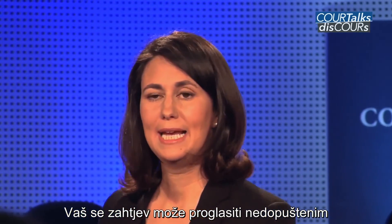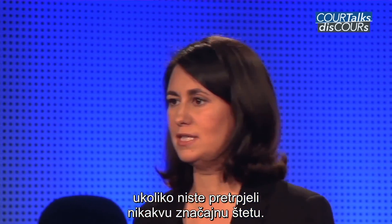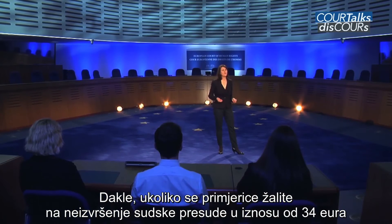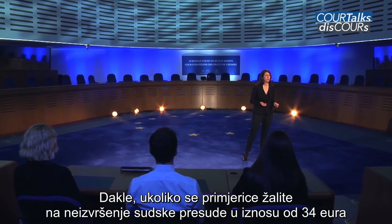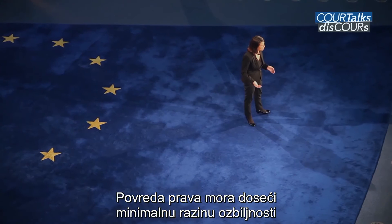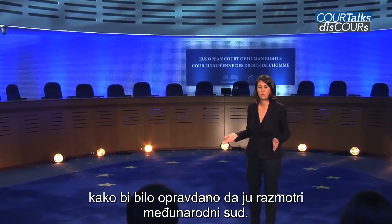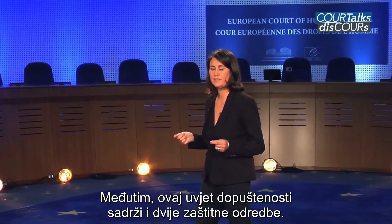Your application may be declared inadmissible if you have suffered no significant disadvantage. This may be because of an insignificant financial element to your claim — for example, if you complain about non-enforcement of a judgment for €34, or salary arrears for €200. A violation of the right must attain a minimum level of severity to warrant consideration by an international court. However, there are two safeguard clauses within this criterion.